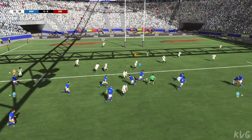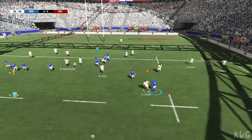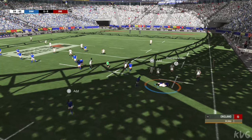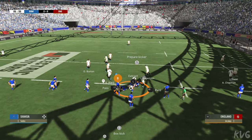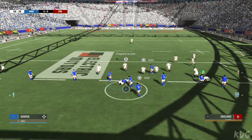Poor ball retention. The ball's taken. There's room on the outside. That's how to keep the ball alive. He's well and truly tackled. He was smartly placed to make that interception. Really sharp thinking for that pass.